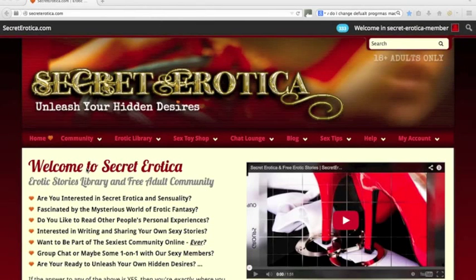Hi there, welcome to Secret Erotica. I'm going to use this little video to explain how the website and the community works. If you've happened to find this video on YouTube, get yourself across to secreterotica.com, claim your free membership — there'll be a link on the navigation here — sign up for free, check out the stories, dive into the community.